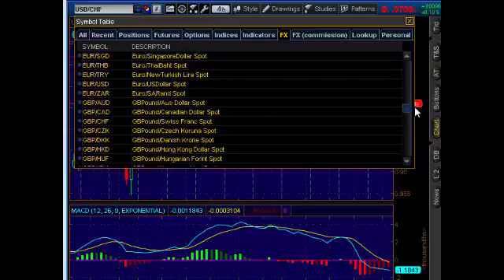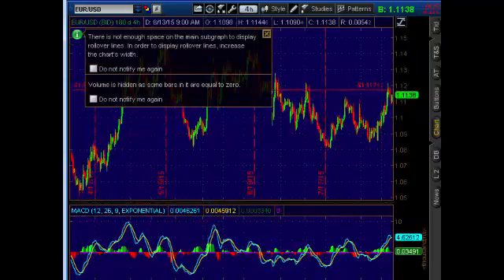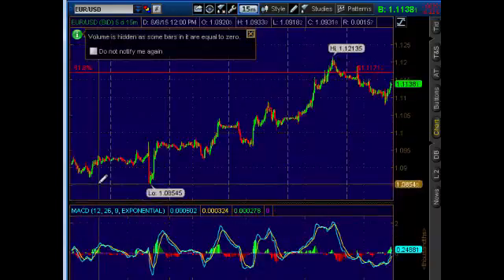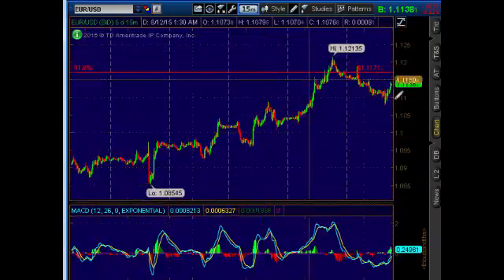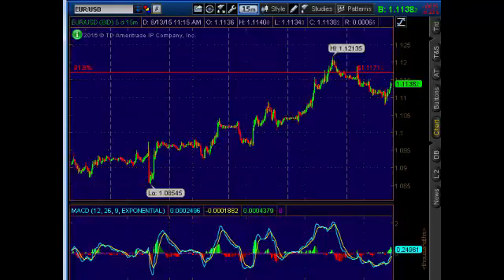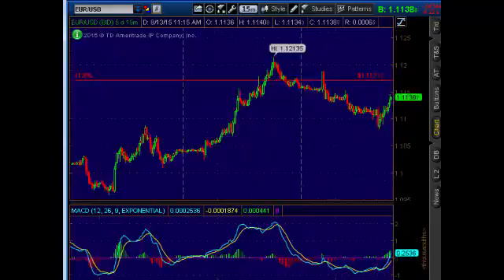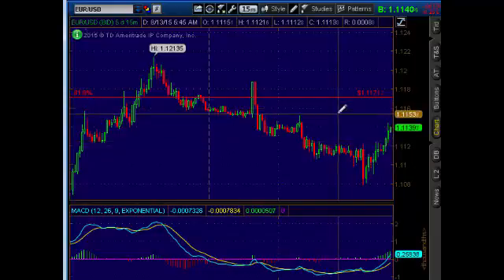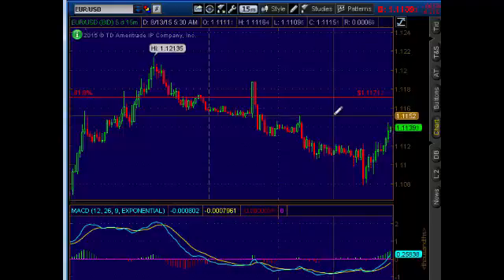We're going to watch that and see. Now the euro dollar started to break out about a half hour ago and we're watching that closely. I took on a long trade here at 111.138. You can see we broke out of this consolidation level — the breakout trigger was 111.24 and we popped above that.